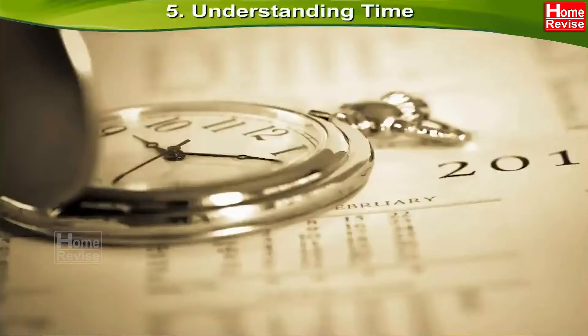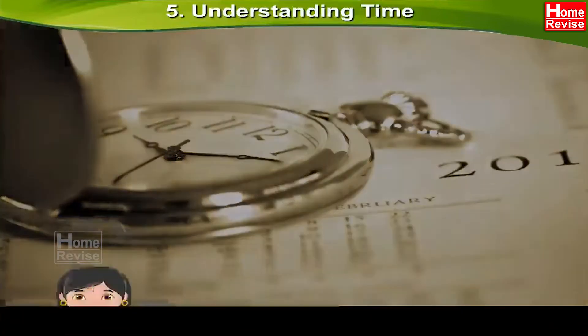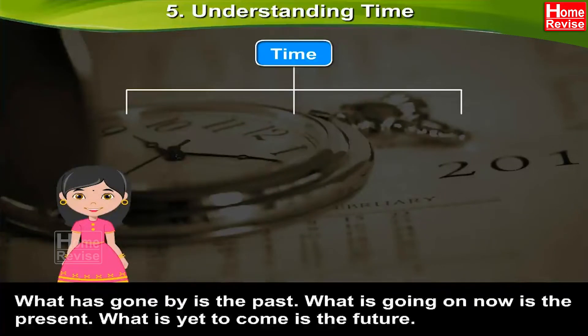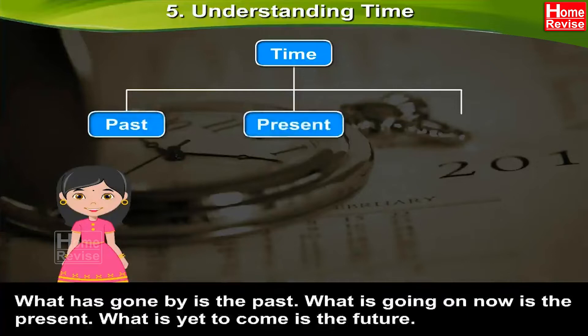Chapter 5: Understanding Time. Kids, time has three parts. What has gone by is the past. What is going on now is the present. What is yet to come is the future.